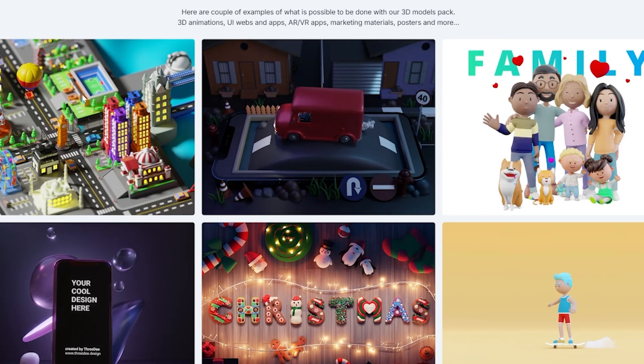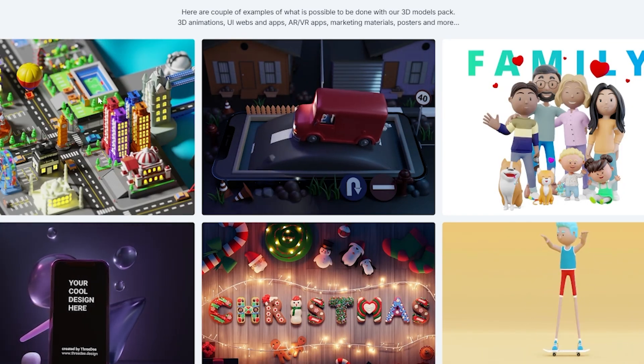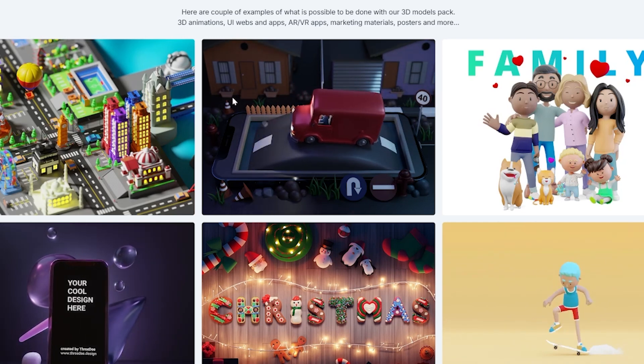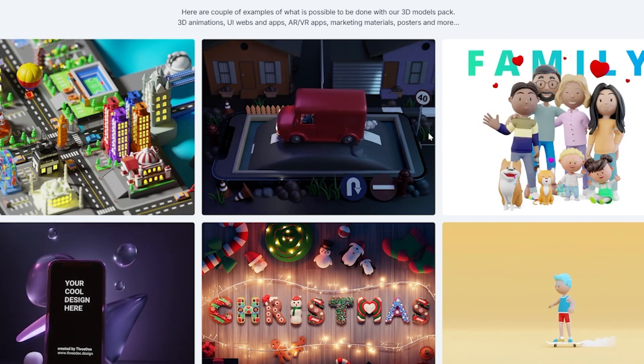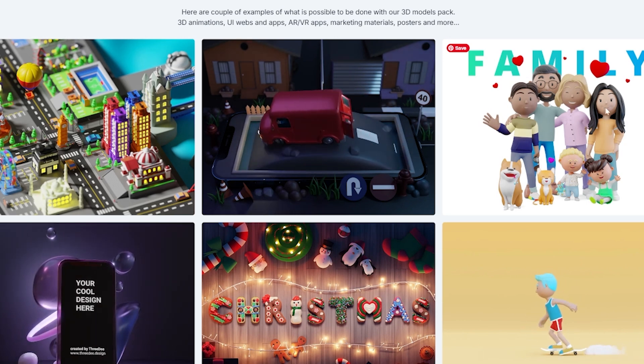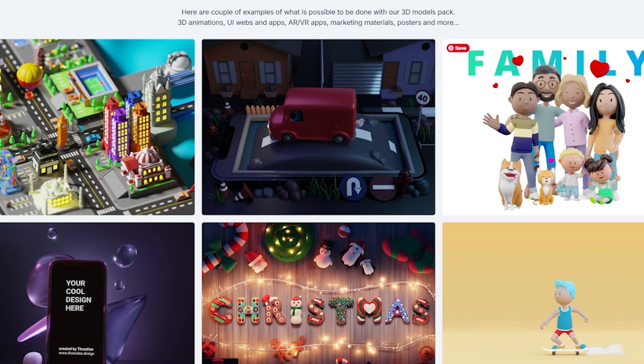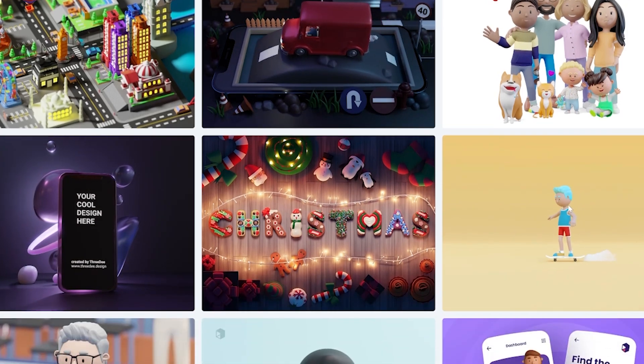Let's look at more examples. Here's a world or city built with the Worlds pack. Here are vehicles, characters, and the world pack used together in a simple animation. You can combine packs to create a family scene or whatever you need, and you can animate them — as you can see in this skateboard animation.